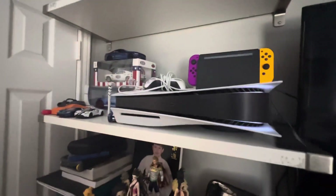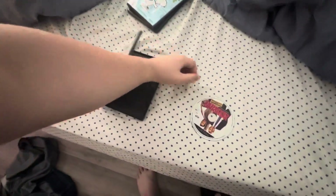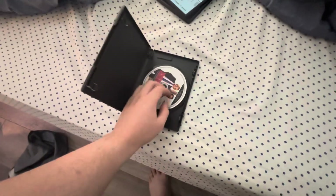Okay, that's me testing DVDs on my PlayStation 5. Hope you guys enjoy this video, comment and subscribe, and peace out.